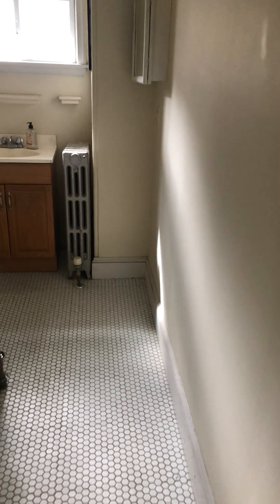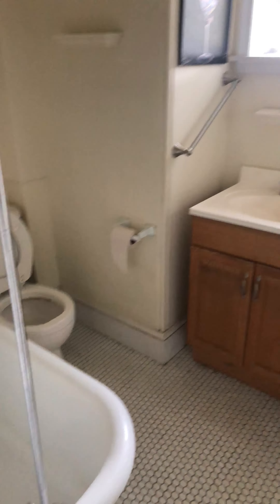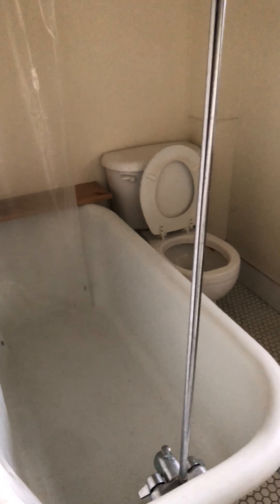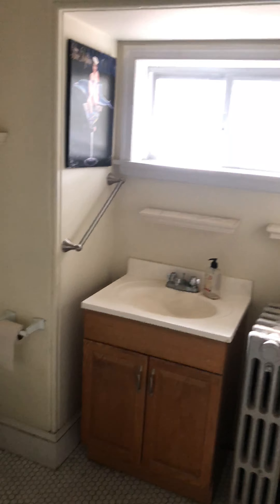Come into this large bathroom with a big clawfoot tub — a nice soaking tub, real wide. There's a vanity and a medicine cabinet on the wall right there.